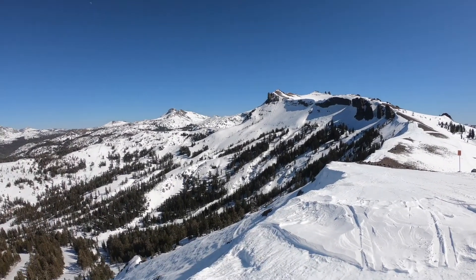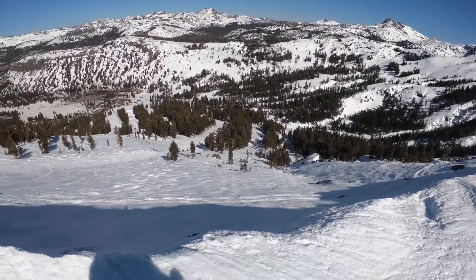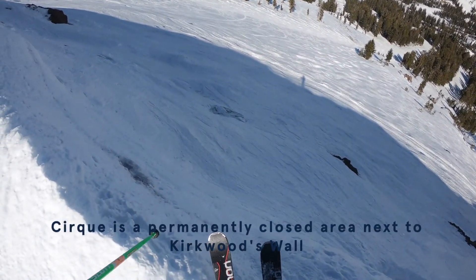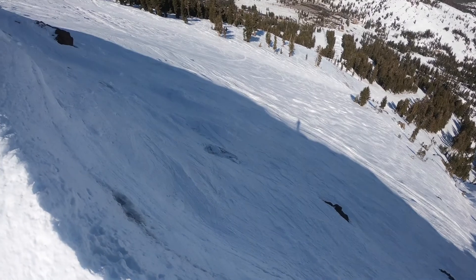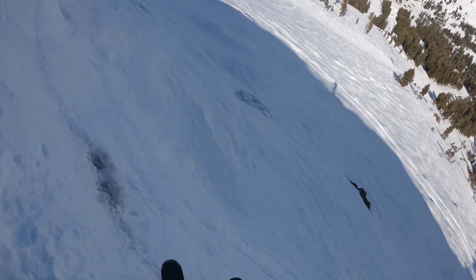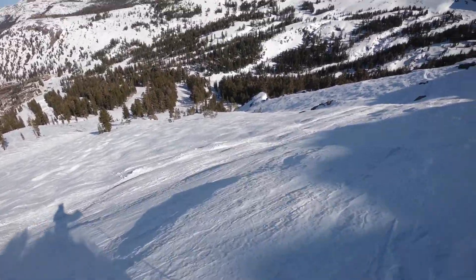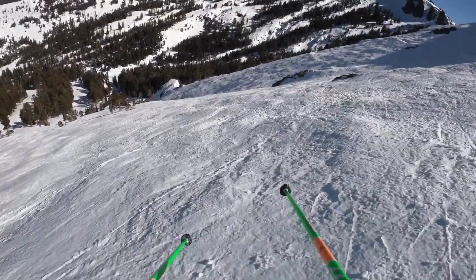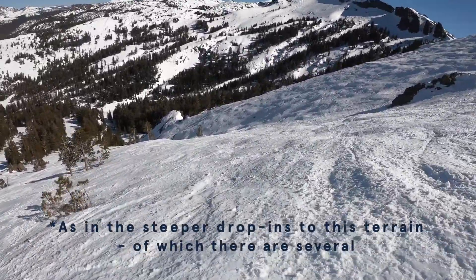Here at Kirkwood right now, these views are absolutely unbelievable — just look at the terrain this resort has to offer. We're up at Cirque and there's a bit of a drop right here. The wind blew off some of the snow so we're definitely going to be careful, but let's drop in. It'll definitely be a fun option over there.